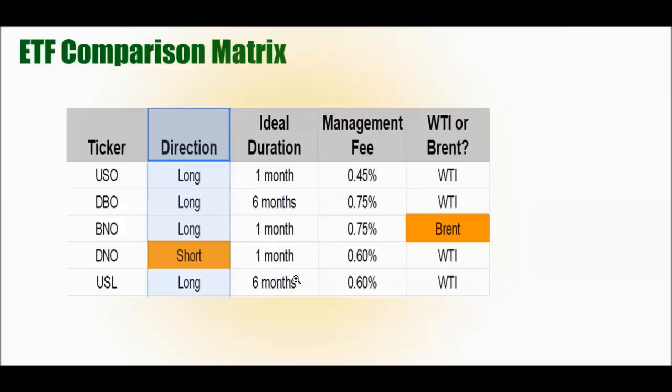Remember that backwardation — where future months are lower in price than the current month — can actually help you. If you have a shorter contract and the market goes into backwardation, you can actually make a lot of money. But contango is what you want to be most concerned with. You really want to match up your duration with what the fund is holding. For ETFs, a lot of what you're doing is speculating on oil — you want to replicate the performance of a barrel of oil, and to do that well through an ETF, you want to find the fund that matches your duration.